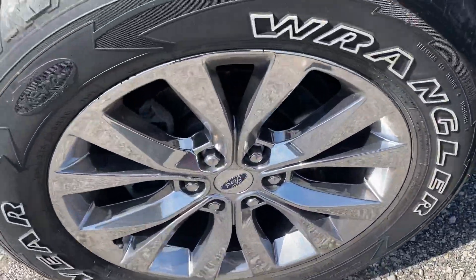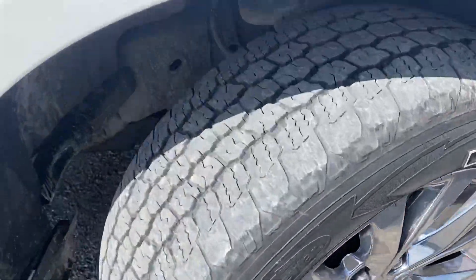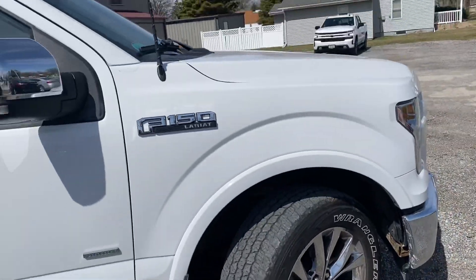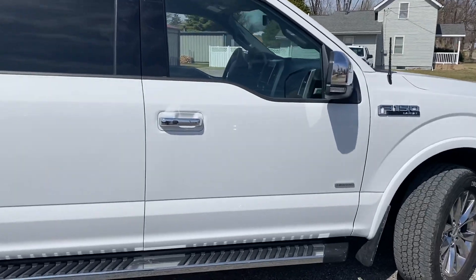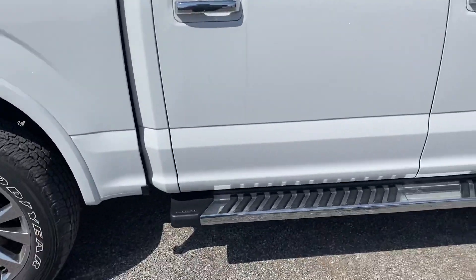Good shot of your rims — no scrapes on the rims. Plenty of tread left on the tires as well. This truck is absolutely clean inside and outside. It was actually owned by one of our employees. You've got the nice running boards at the bottom.